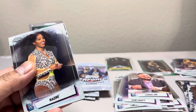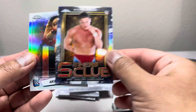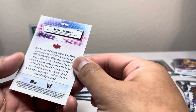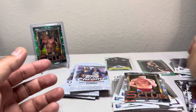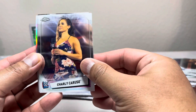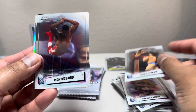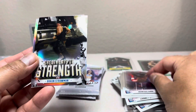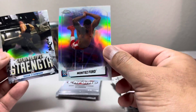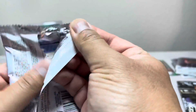Naomi, Kofi Kingston, William Regal, and Akira Tozawa refractor. Then Akira Tozawa, Montez Ford — what is this — Braun Strowman, and another Montez Ford refractor. That's the refractor, that's the insert. Three packs left to go. So far I got the Undertaker, which I think is well worth it for the blaster box already.